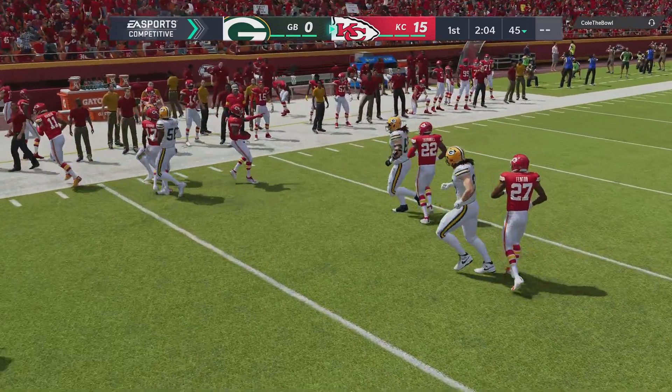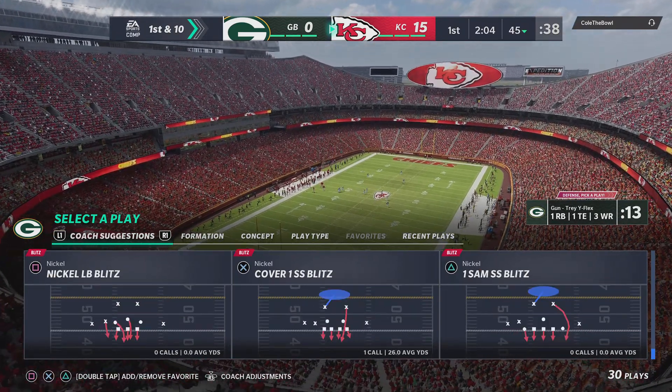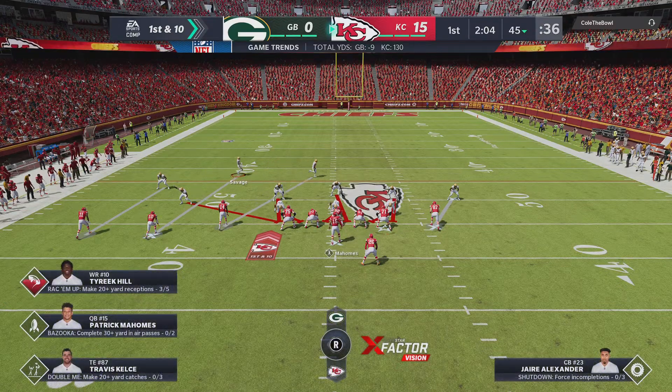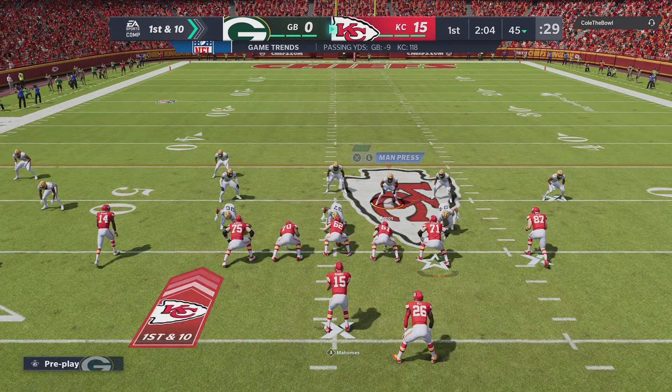And the Chiefs have it — just your everyday taking a lead and calling an onside kick. It worked, but interesting call. I think because they have such a margin, they feel a little bit bolder. It's not only to try and increase their lead, but their way of saying we're in full control of this game and we can kind of do what we want.